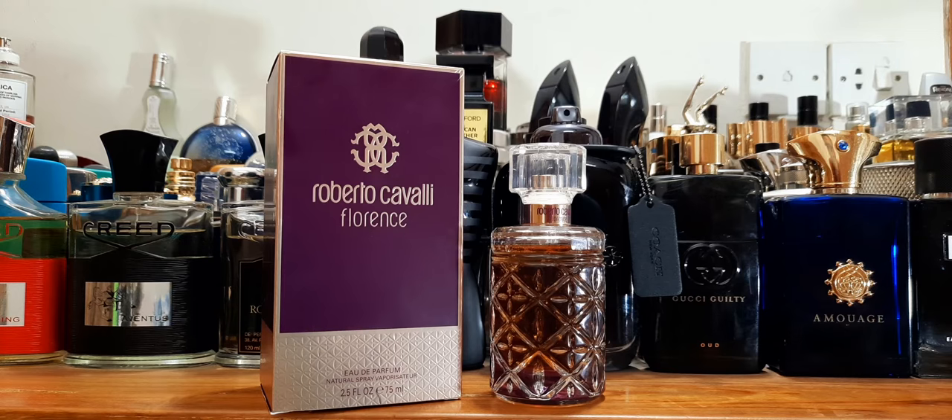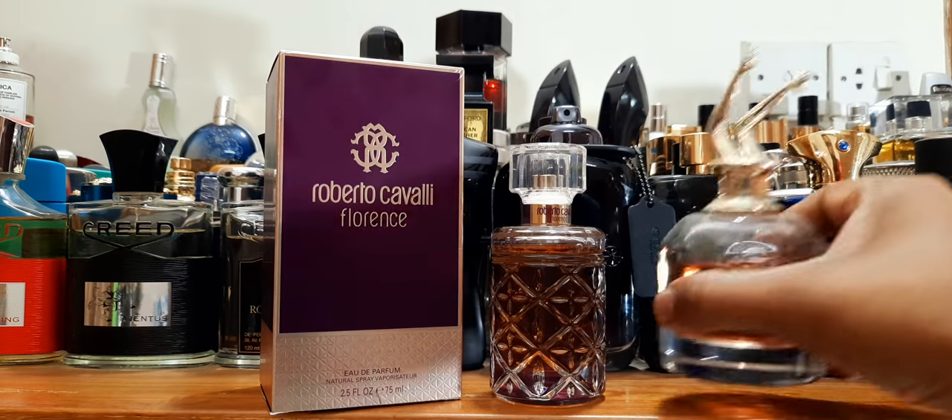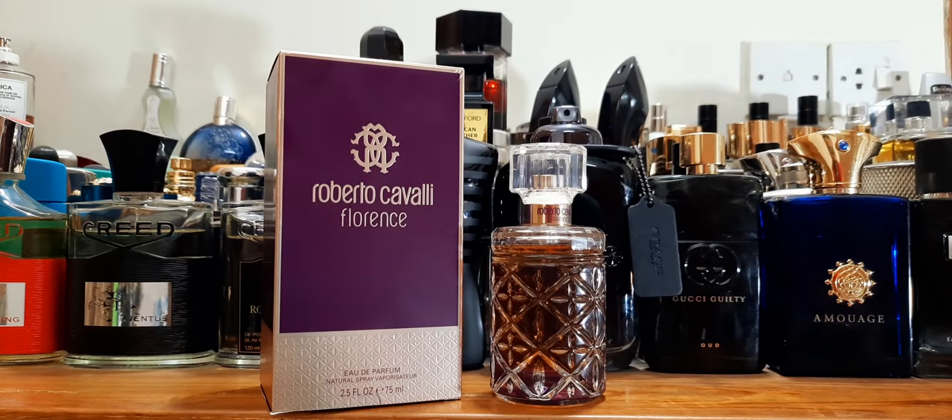If you give it some time — 10, 15, 20 seconds — it does open up to a nice, typical sweet gourmand floral women's perfume with a darkness to it. It feels like a nighttime fragrance. It reminds me sort of like Jean Paul Gaultier Scandal — not exactly like it, but same theme. If you like something like Mont Paris or those night-out fragrances, you're definitely going to like this.